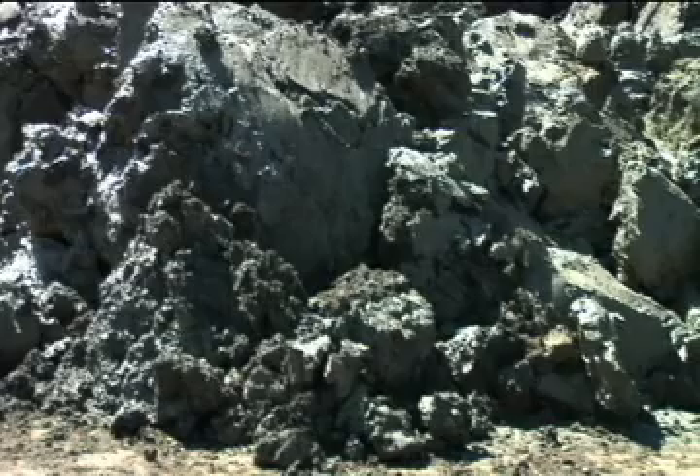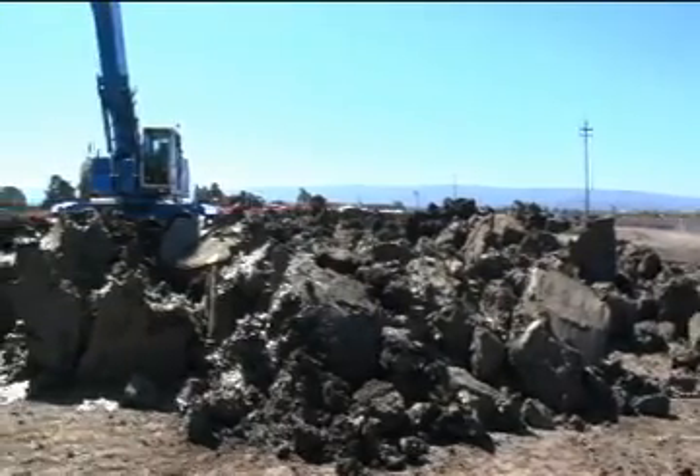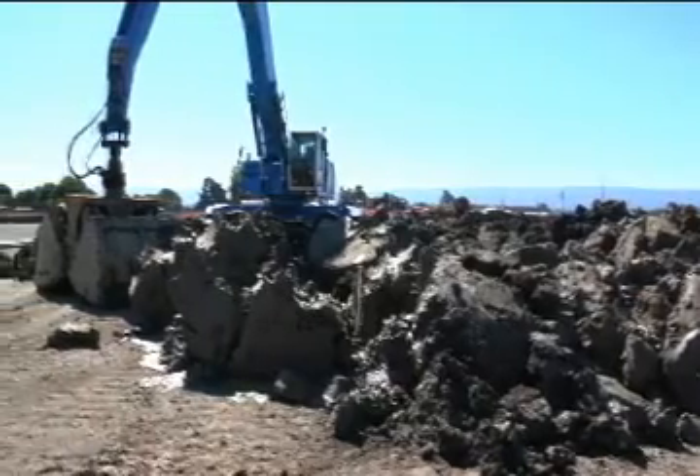So far, excavated muck from the diaphragm wall is in line with the four-million-dollar geotechnical report. It looks like really good tunneling material — it's a nice clay and a good material for an EPB machine.